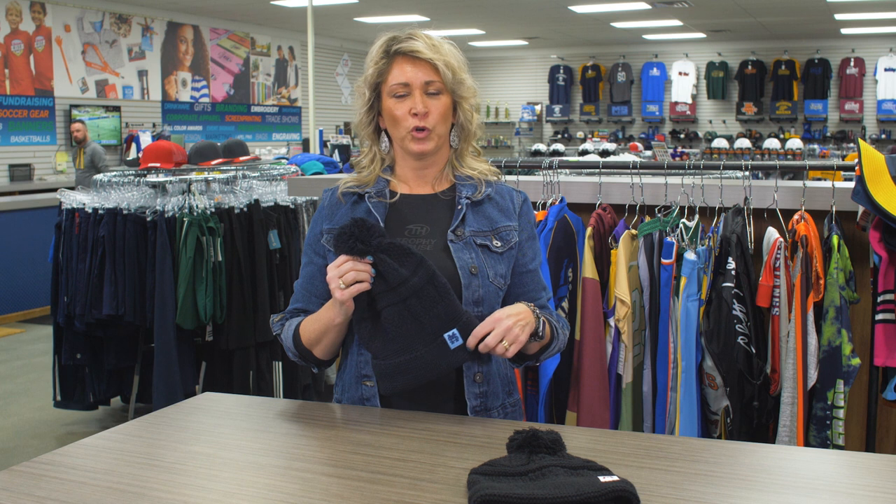The embroidered option has a 24-piece minimum, the patches come in a 48-piece minimum. Stop in today or shop online.